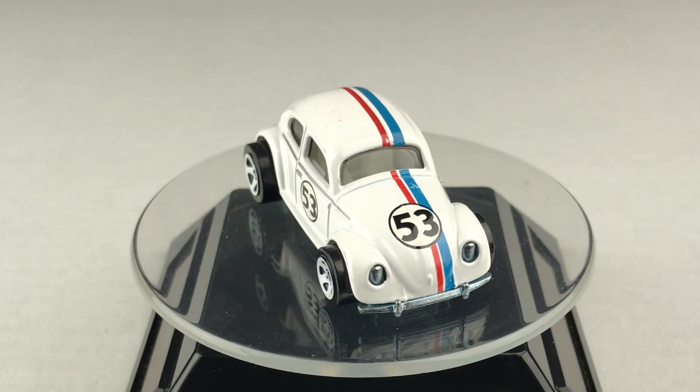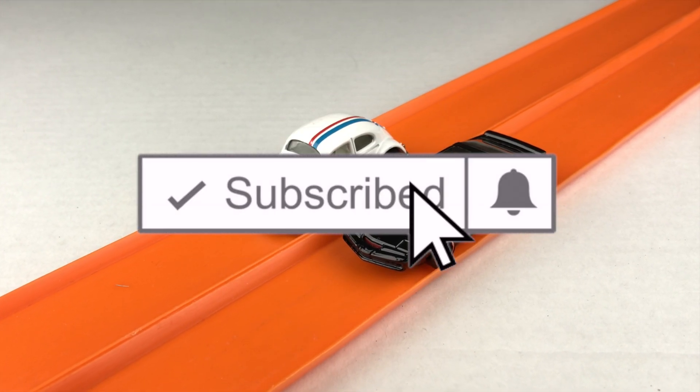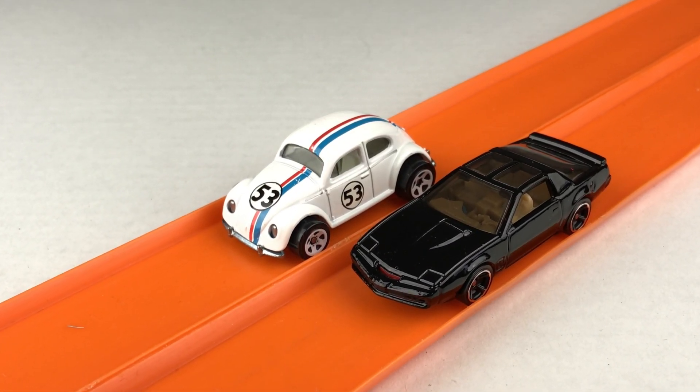Thanks for joining me on Redline Race Day today. I hope you had a good time. Remember, Hot Wheels goes faster, rolls further. And if you like what you saw, go ahead and click like and subscribe. While you're there, hit that notification bell — because here, you're only going to find the fastest miniature metal cars you've ever seen. I'll see you next race.